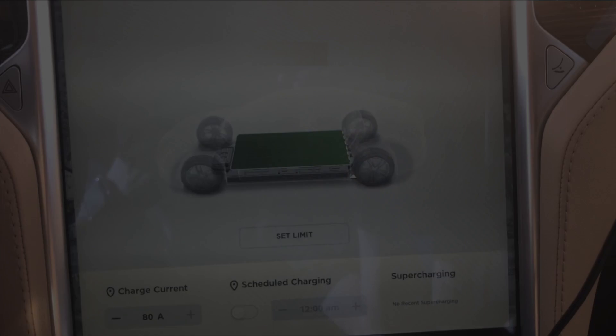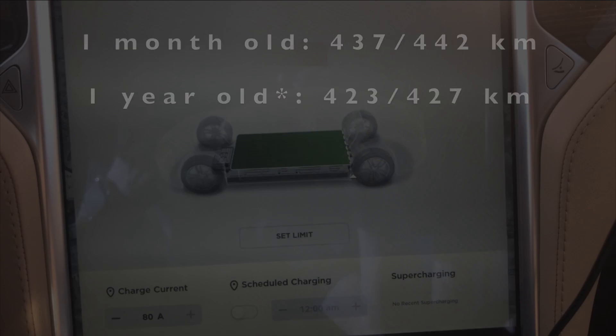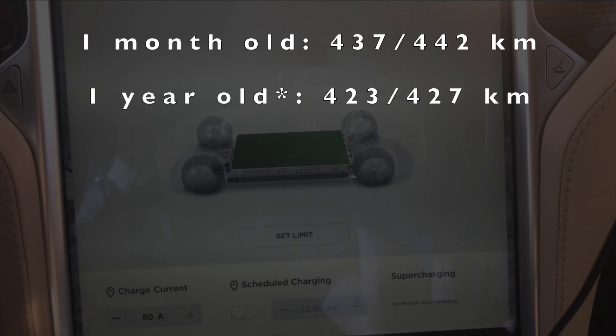I'm back home and I was able to review my previous videos and find out what the numbers were. When the car was one month old, it showed 437 kilometers of range with range mode off, and 442 kilometers with range mode on. Then when the car was one year old, it showed 423 kilometers of range, or 427 with range mode on.